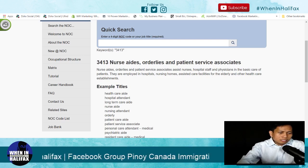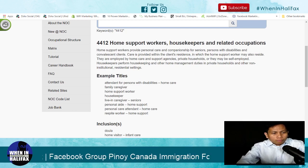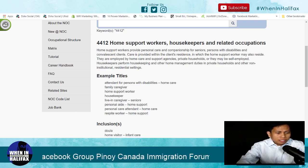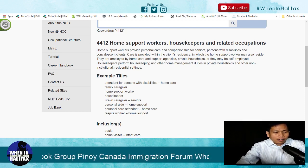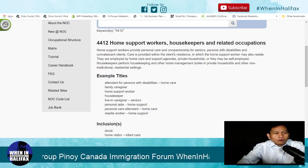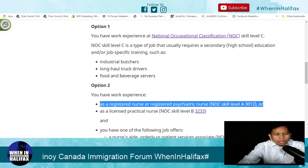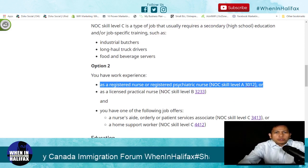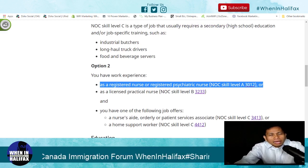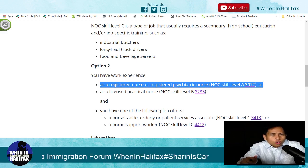In the Philippines, NOC 3413 is considered similar to caregivers. Next is NOC 4412 — home support worker — which includes attendant for persons with disability, family caregiver, home support worker, housekeeper, live-in caregiver, personal aide, personal care assistant, and respite worker. These four NOC codes are part of the intermediate skilled worker. So if you are a registered nurse, you have a big chance to apply here in Canada, especially under the AIPP program as an intermediate worker.